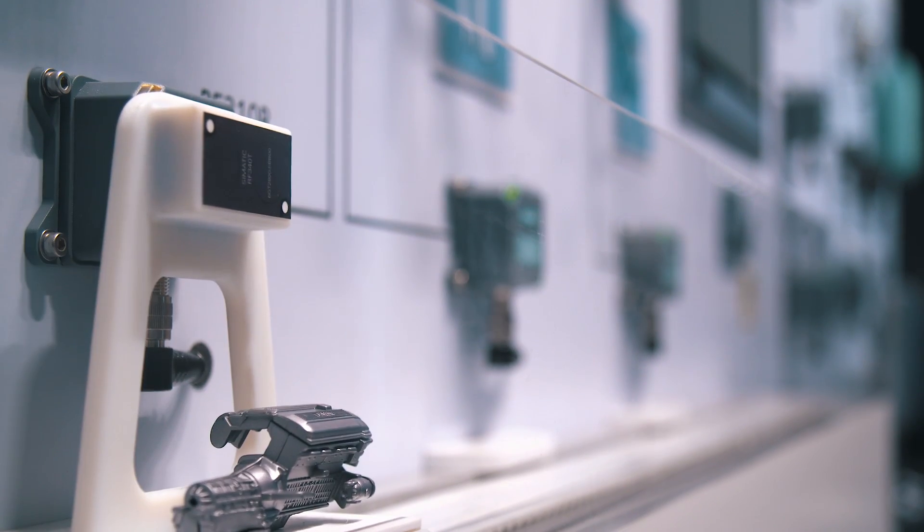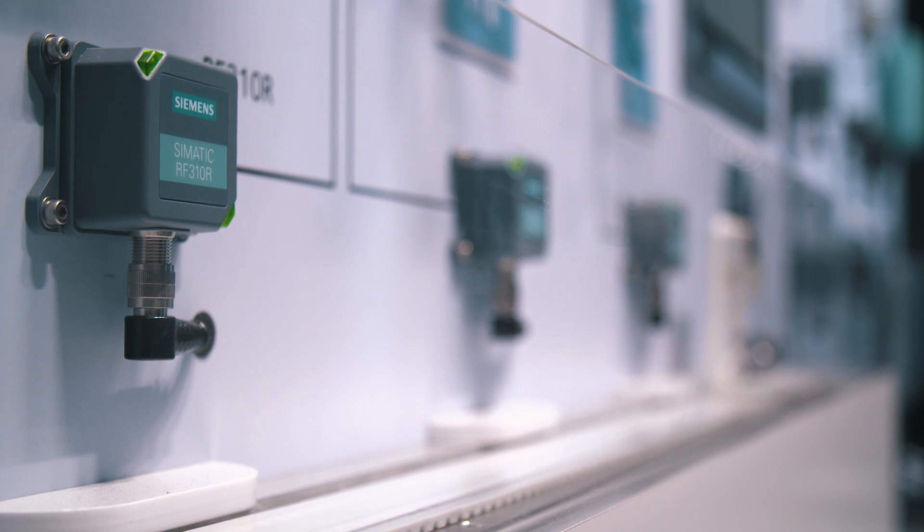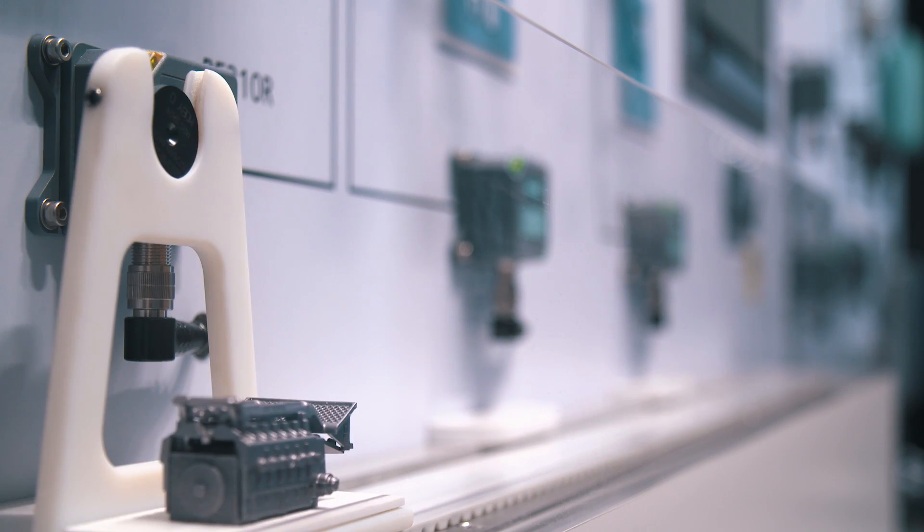The mixed transponder mode is a special operating mode that can automatically detect different transponder protocols. This allows easy and cost-efficient plant conversions. Thanks to its enhanced functions, the innovative RFID system C-MATIC RF300 is ideally prepared for the future.